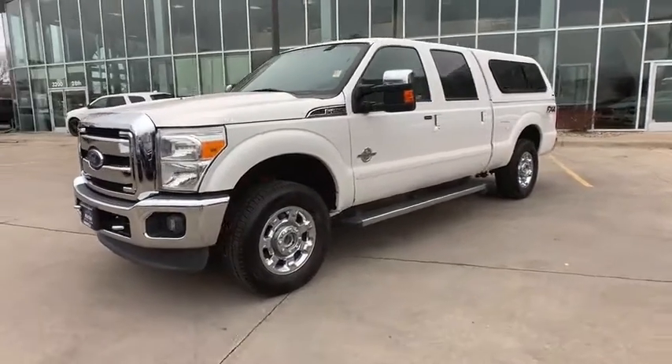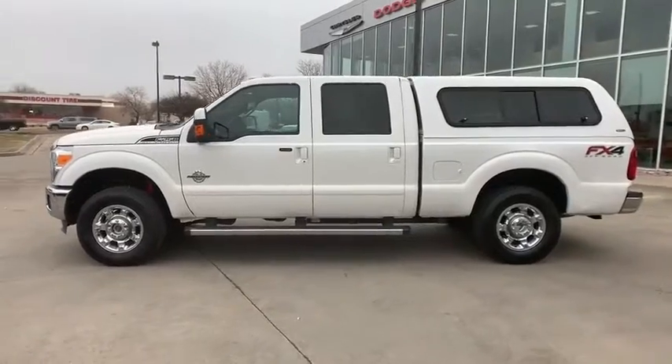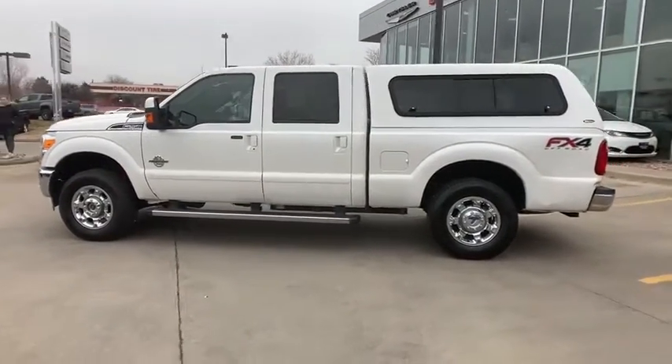Take a ride in the 2012 Ford F-250 Super Duty. Head-to-head fuel efficiency, head-to-head towing, head-to-head torque.